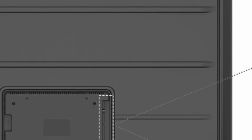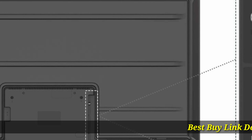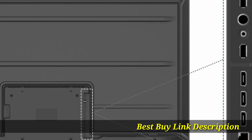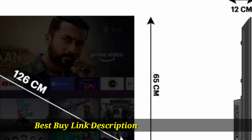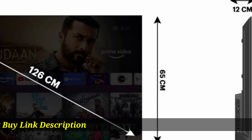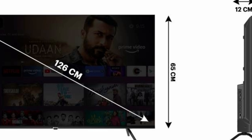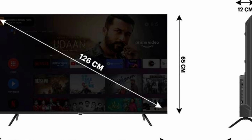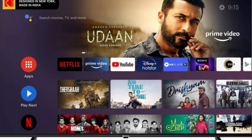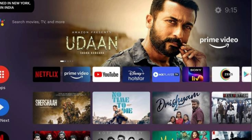Thanks to the Google Play Store, you can access apps, games, movies, shows, and much more at the click of a button. The remote is also built with dedicated hotkeys for quick and easy access and downloading of online and offline games and apps.